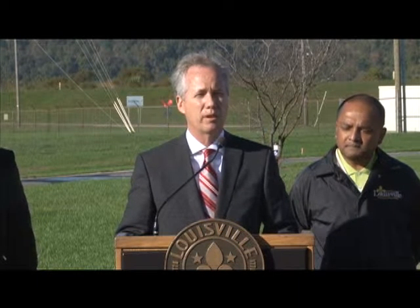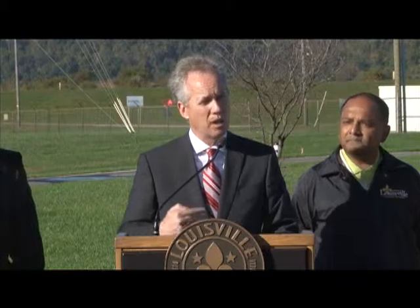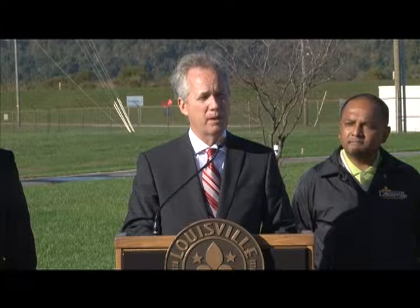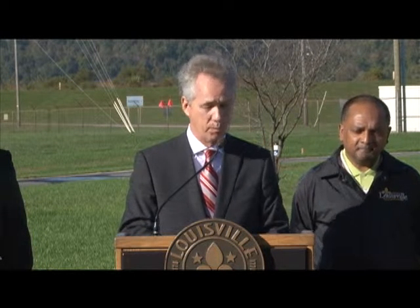Now we're standing right outside the Mill Creek Generating Station — probably the most diverse part of the loop in terms of visual scenery. When you think about what we've done with the loop, now with the seven miles of paved bicycle trails that the folks from 21st Century Parks have added through the Parklands of Floyd's Fork.